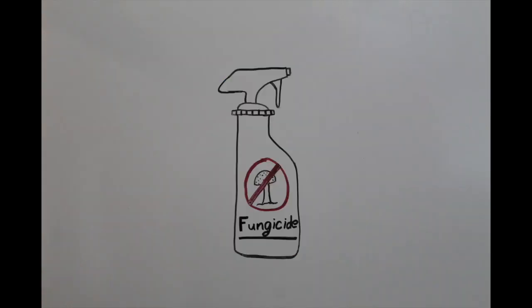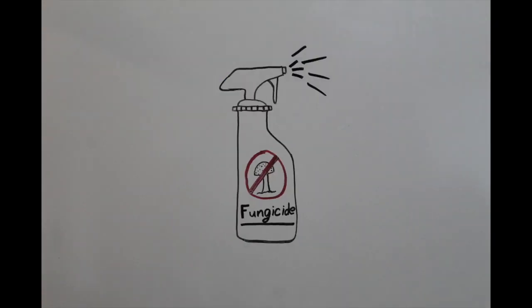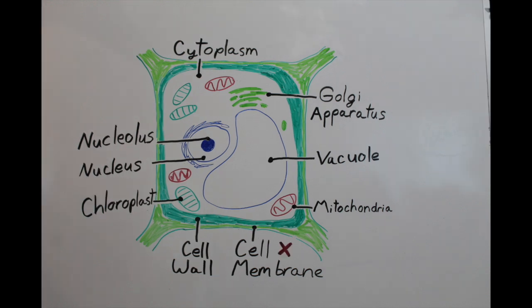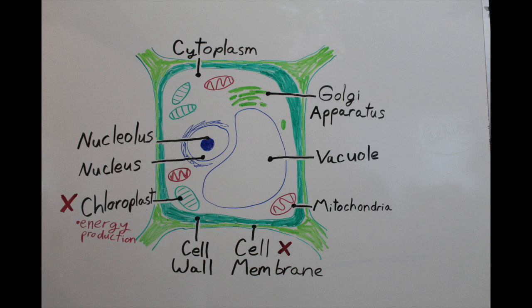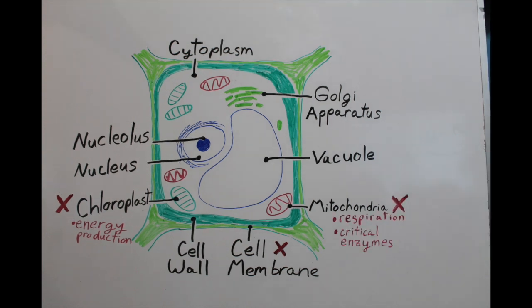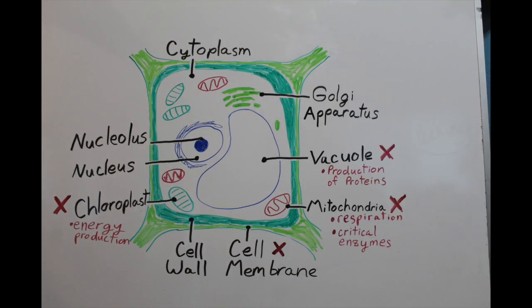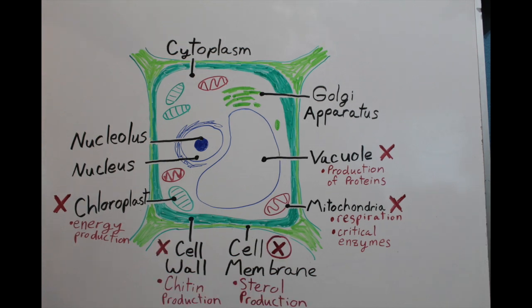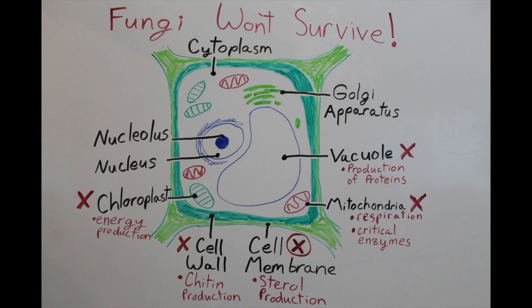How can this be stopped? The most common method of prohibiting infection is through the use of fungicides. According to the American Phytopathological Society, fungicides target cell membranes, disrupt energy production or respiration, inactivate critical enzymes or proteins, or impact the production of sterols, which are a type of lipid, or chitin, which is a primary component of fungi cell walls.